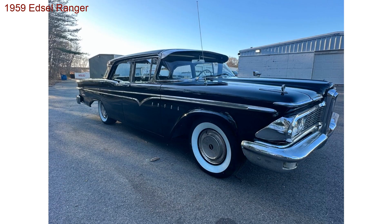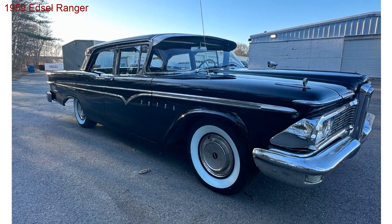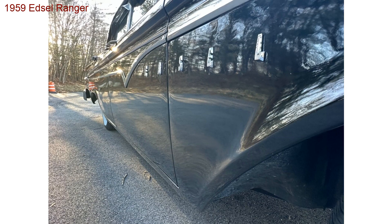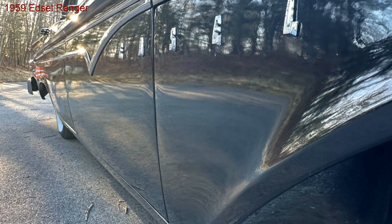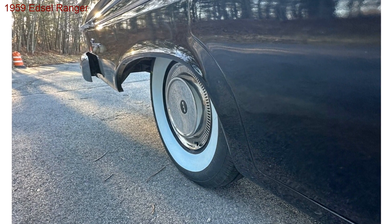Own a piece of history. Owning a 1959 Edsel Ranger is more than owning a car — it's owning a piece of automotive history. It's a chance to connect with a bygone era, to experience the spirit of design and innovation that shaped the industry.